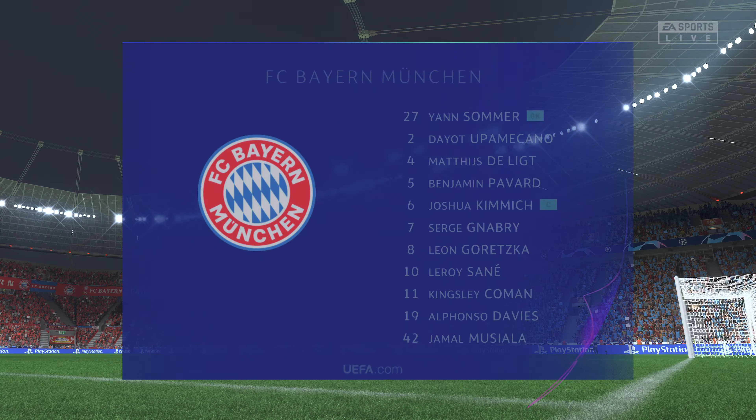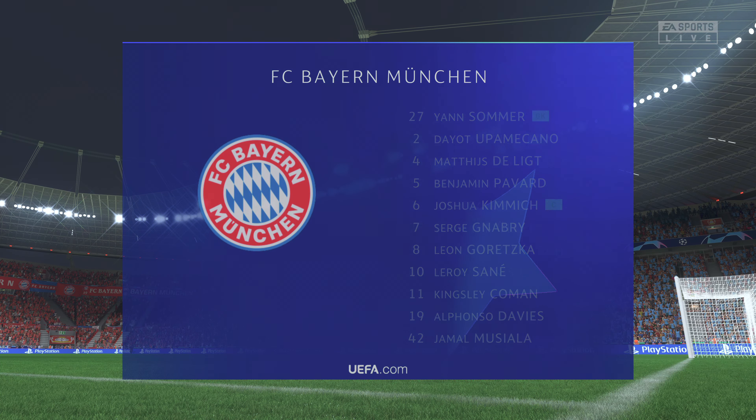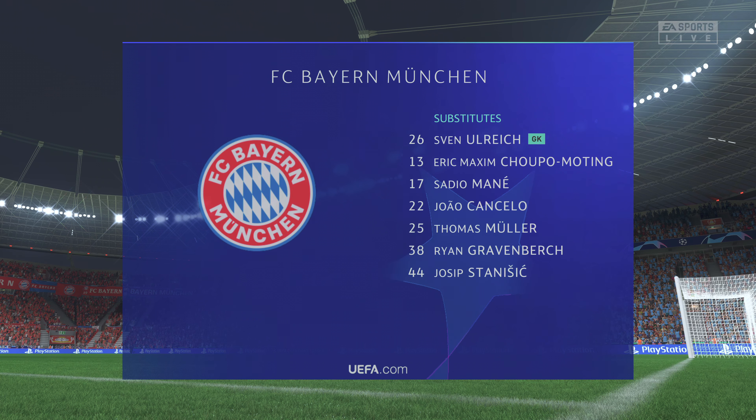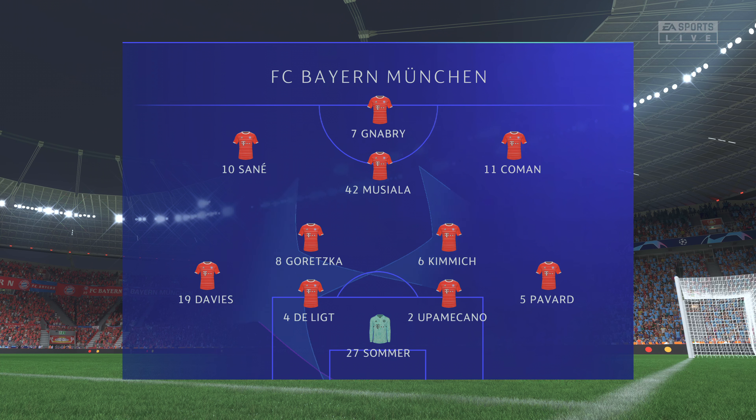Here's the initial 11 for Bayern. Jan Sommer is the goalkeeper. Matthijs De Ligt plays with Dayo Upamecano in central defence, and rather than use a strong partnership, they've gone with just the one player in attack.